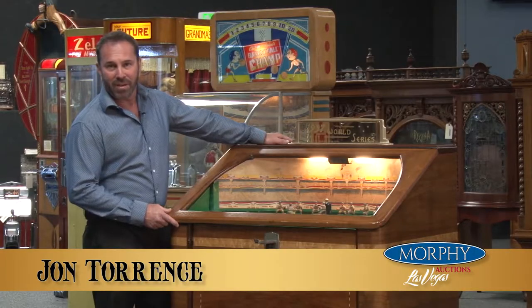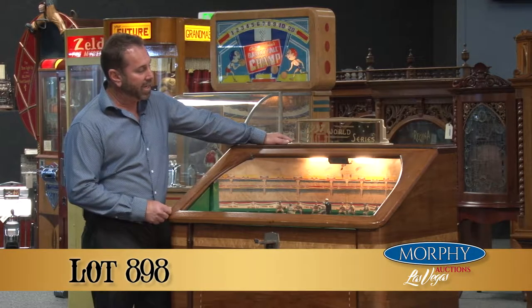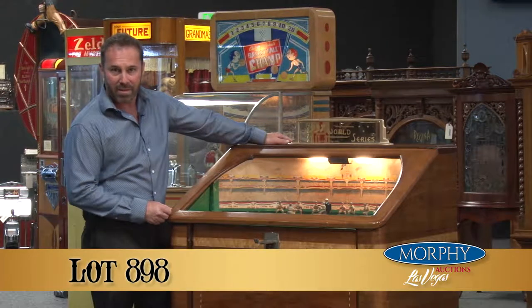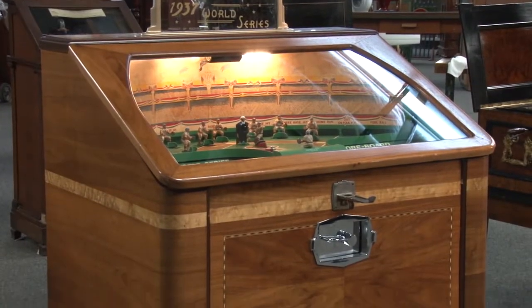Hey folks, this is John from Morphe's in Las Vegas. This is lot 898, one of the true rarest and most sought-after pieces in existence — the 1937 Rockola World Series.